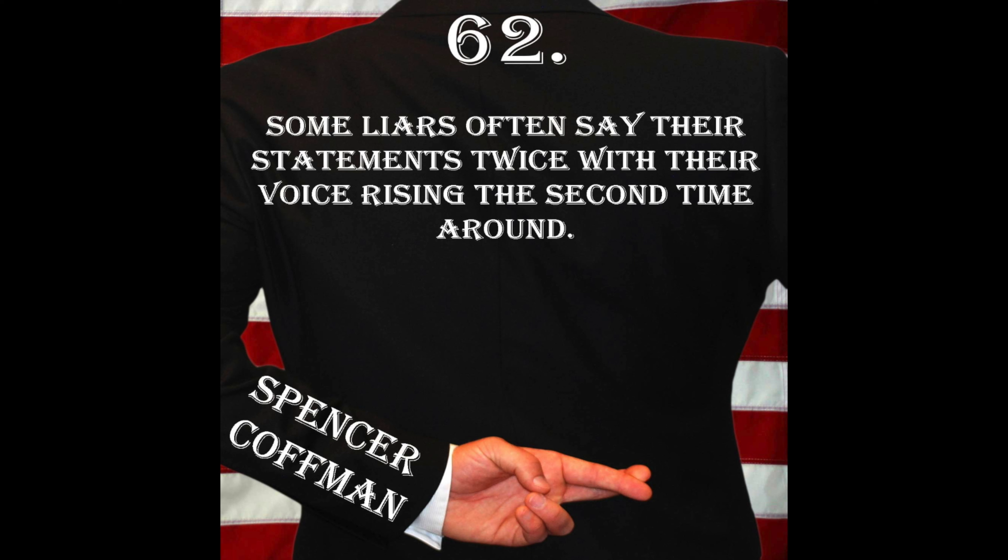This is the lying behavior: they're going to say it a second time and their voice will go up. For example: 'Where were you yesterday?' 'Oh, I was at the farm.' 'I was at the farm.' — notice how it raises in pitch the second time. Why does it raise in pitch? Because when they're nervous, they're tense.